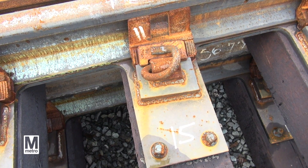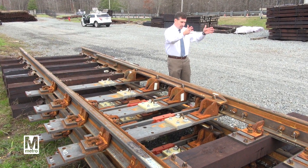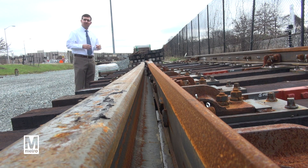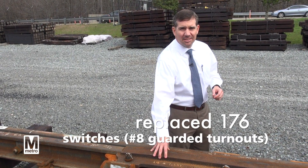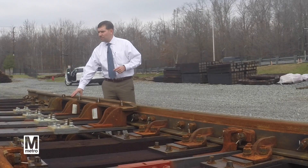Here we have a guarded number 8 switch with two switch rails and two stock rails. Based upon the alignment of these switch rails, it will dictate whether the train makes a straight-through move or a turning move. As an effect of the NTSB recommendation, we've replaced over 176 switches or number 8 guarded turnouts throughout the system.